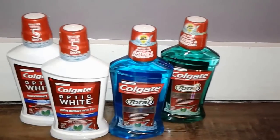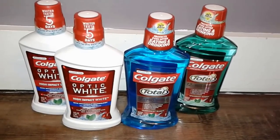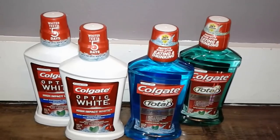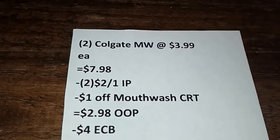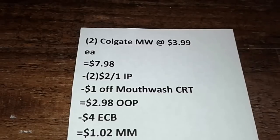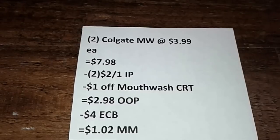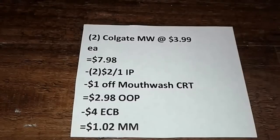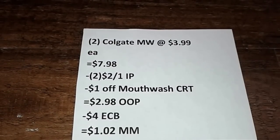Here's another deal I decided to double up on just to use the coupons I had — the internet printables for Colgate mouthwash. You will only be able to do this twice per card, and you'll get $2 ECB for each one you buy. The Colgate mouthwash are priced at $3.99 each, so two came up to $7.98. I used two $2 off one internet printables and received a $1 off mouthwash CRT, making my out of pocket just $2.98. Then I got back $4 ECBs — $2 for each mouthwash — giving me a $1.02 money maker.